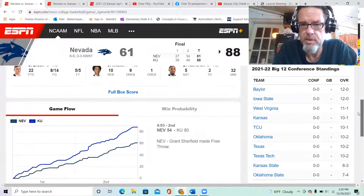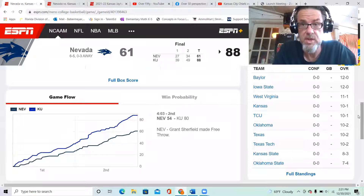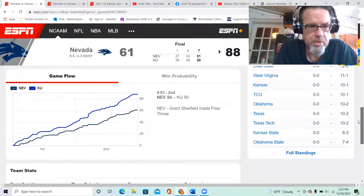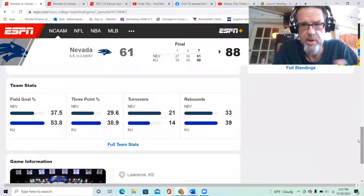Looking at the conference standings, Iowa State is looking tough this year. Baylor and Iowa State lead along with West Virginia in the conference, but it gets real when conference play starts — that's when records really matter.